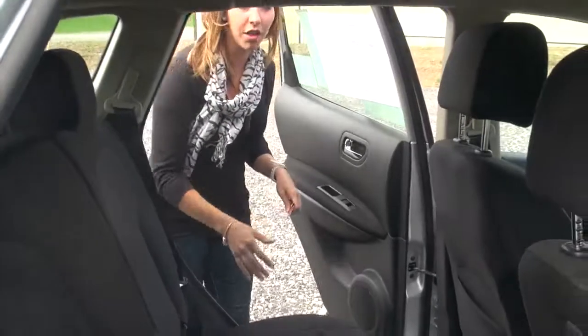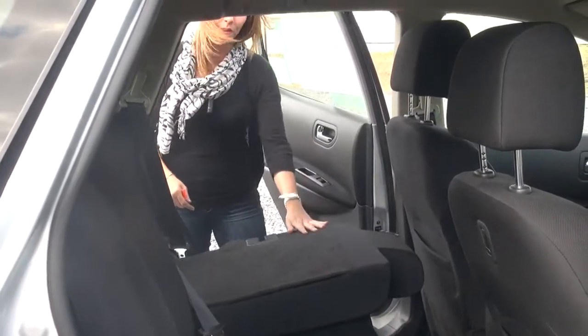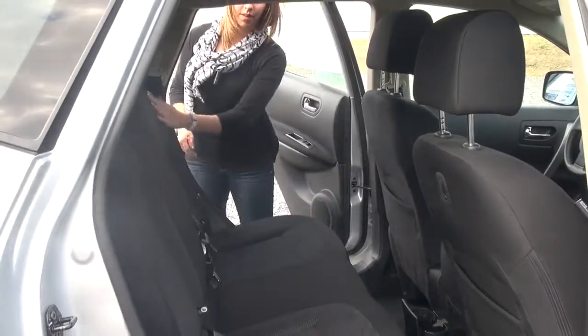This one has an ebony cloth interior. I'll show you how those seats come down — nice and easy, super light seats. Take a peek up front.